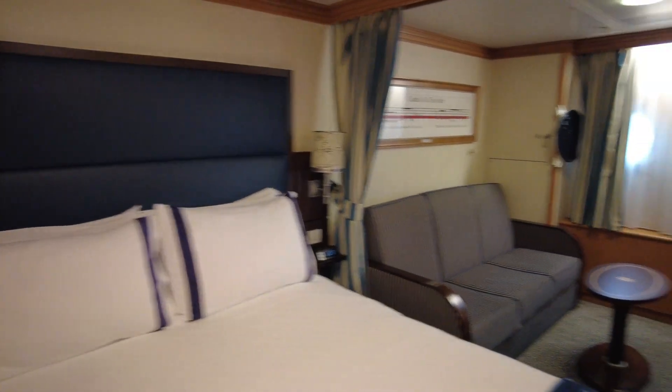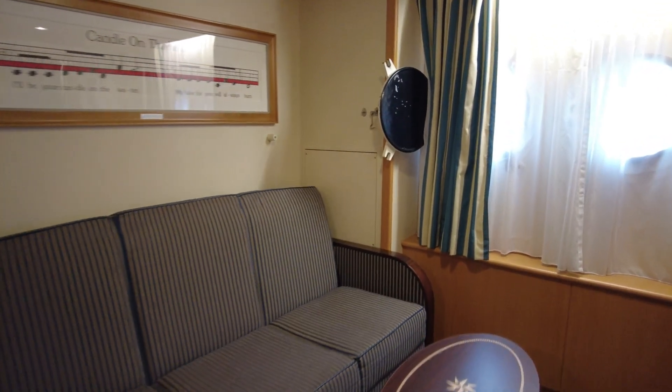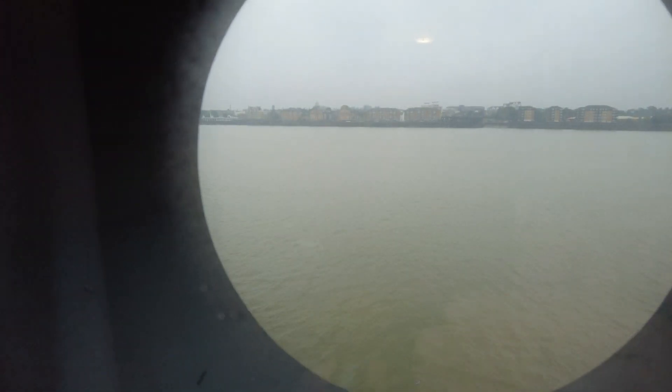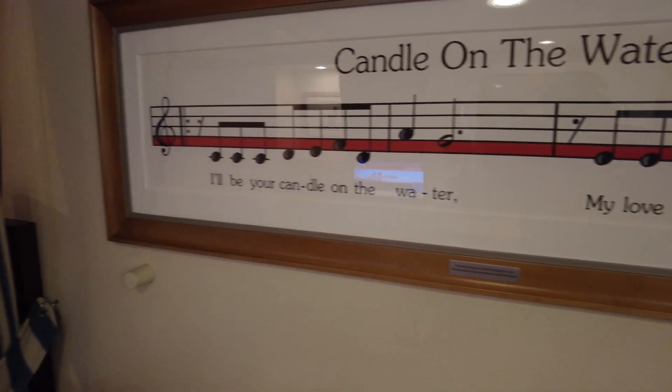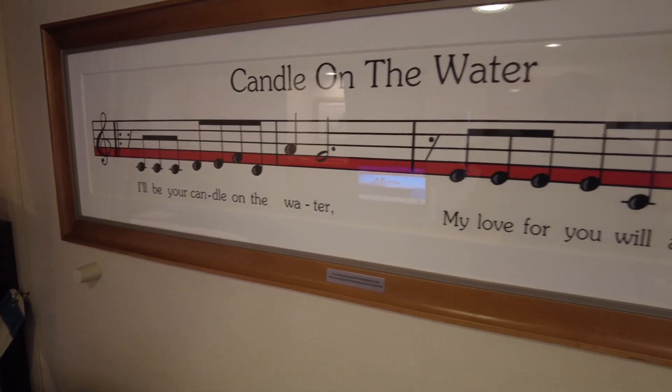We've got a nice big double bed, a sofa down this end, and two small portholes at the end. With it we can see the sights of Tilbury, with a piece of rubbish floating by just outside.